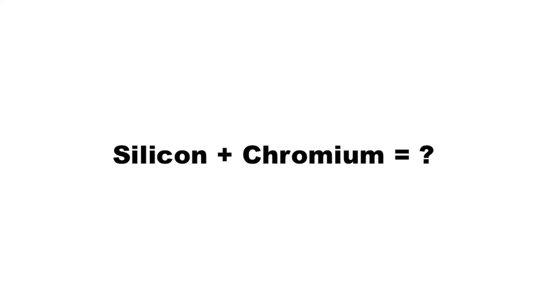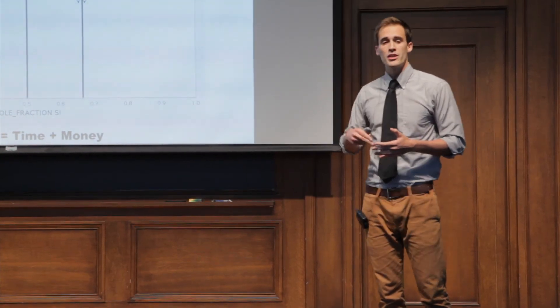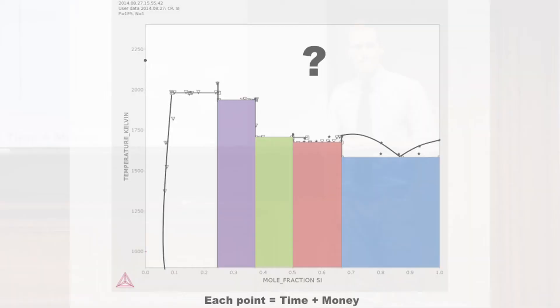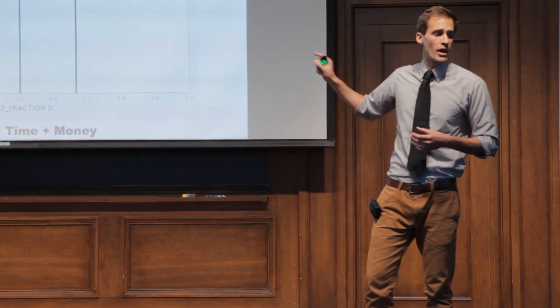My research has to do with silicon and silicon-based materials. A question might be: what material is made when I combine silicon and chromium? The old way of doing this would be to take a whole bunch of different materials with different amounts of silicon, raise and lower the temperature, and measure what you have — and in fact, this is exactly what we have here. Each of those points represents a different material at a different temperature, and each of these points represents time and money that goes into creating this material and doing an experiment on it. Despite the fact that we have a lot of time and money in this phase diagram, we don't have the whole picture.